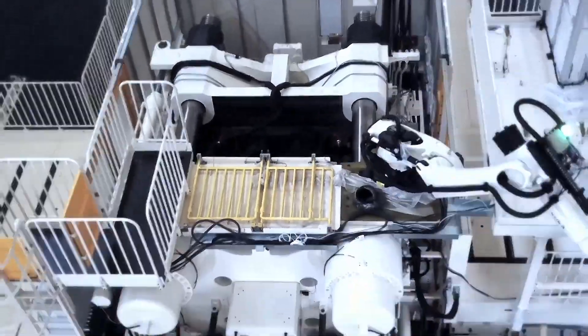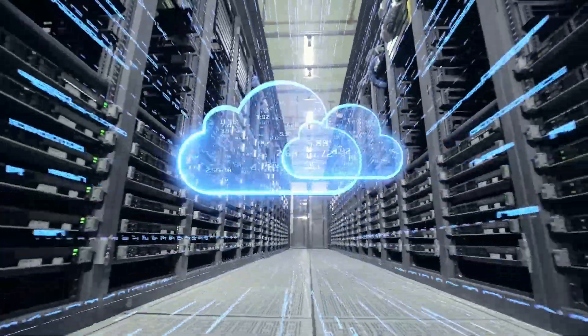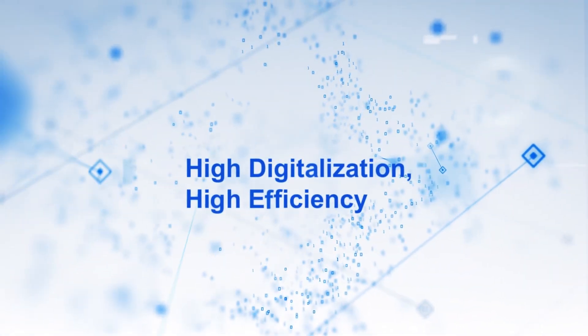Information technologies serve as a core enabler of further innovations while keeping the cost of our products at a steady level, creating an extending advantage for our customers.